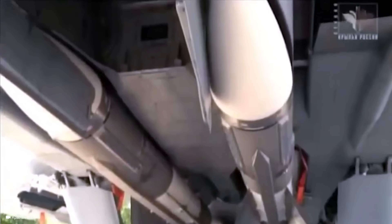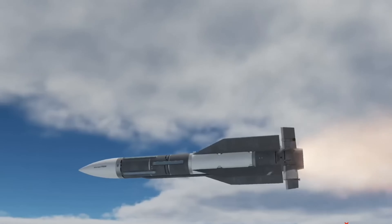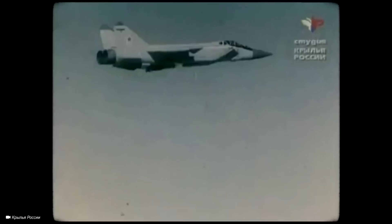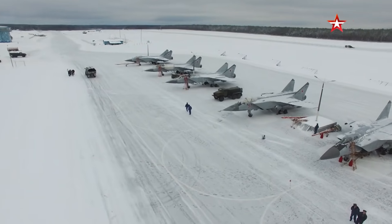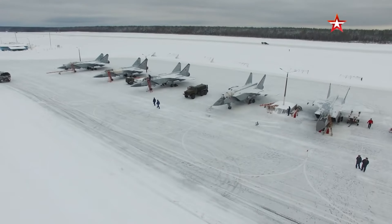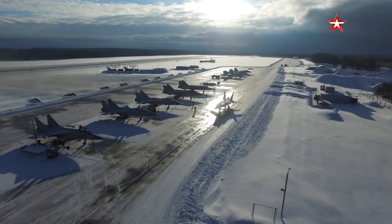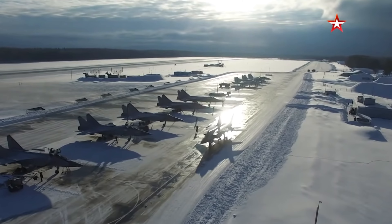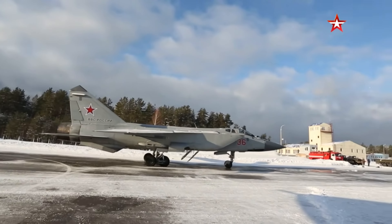The R-37M, with a range of up to 400 kilometers and a top speed of Mach 6, is one of the longest-range air-to-air missiles available, enabling the MiG-31BM to hit targets well before they can respond. For air-to-ground missions, the MiG-31BM can carry KH-31P and KH-59 missiles, KAB-1500 and KAB-500 precision bombs with television or laser guidance, and the KH-58 anti-radiation missile, enabling it to destroy ground-based radar installations and perform suppression of enemy air defenses operations.